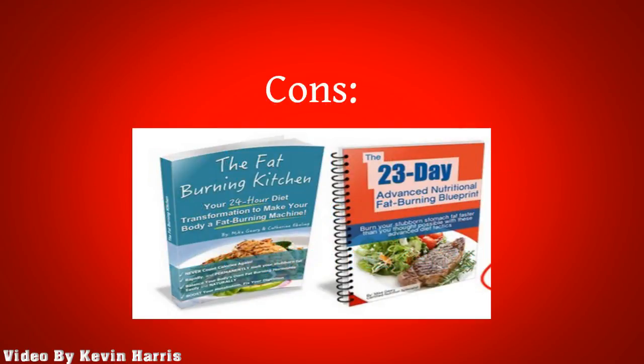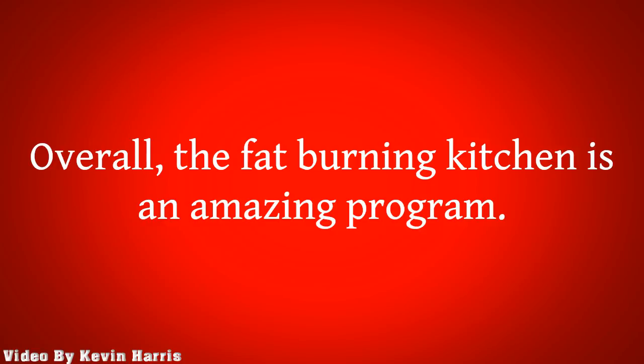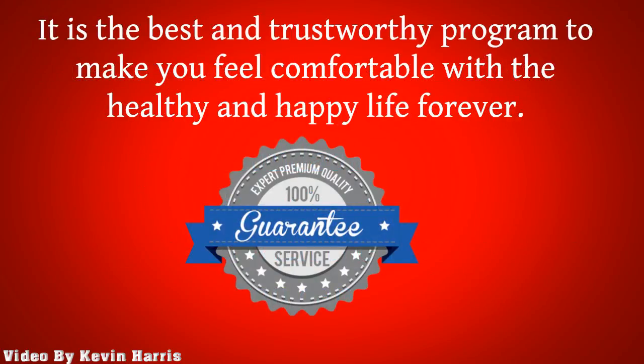Cons: The Fat-Burning Kitchen program is available online only — without the internet, it cannot be accessed. Overall, the Fat-Burning Kitchen is an amazing program. From this program, you will learn all the details you need to transform your life forever and obtain complete health and peace of mind. This program comes as an affordable deal. In addition, the program offers a 60-day refundable policy — if you in any way feel dissatisfied with the results or its information, you can ask for a refund. It is the best and trustworthy program to make you feel comfortable with a healthy and happy life forever.